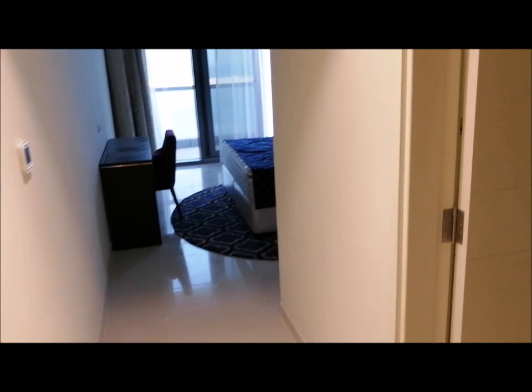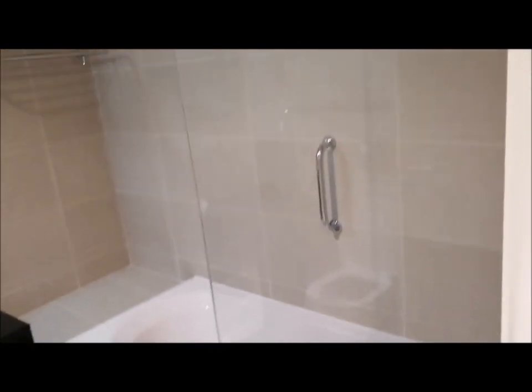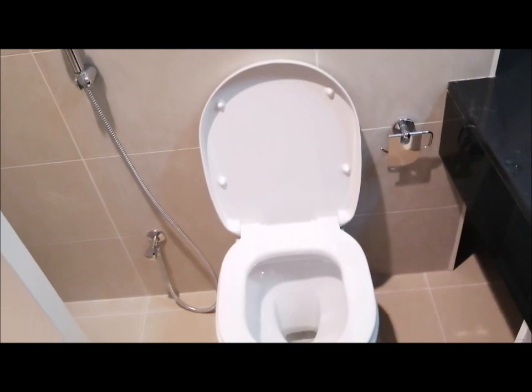The best room in the house — the master's bedroom. But before that, let me show you the master's bedroom bath first. It also has a full glass-enclosed bathtub and shower, your lavatory, and another best seat in the house.